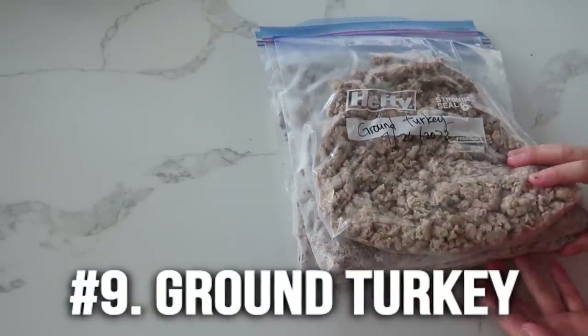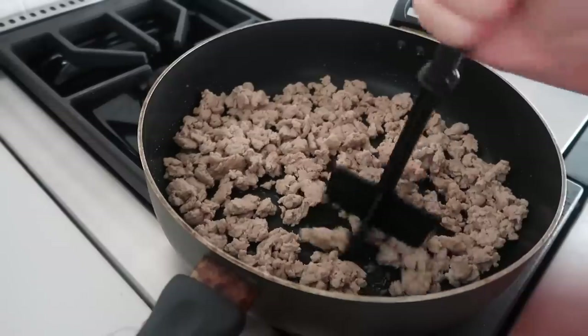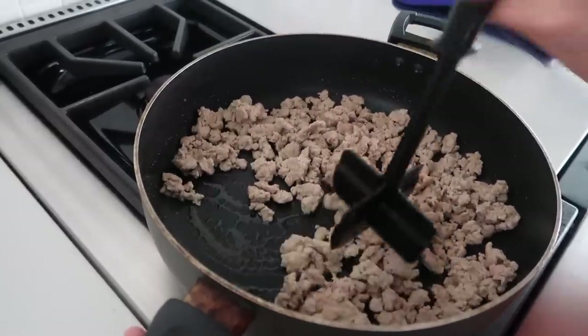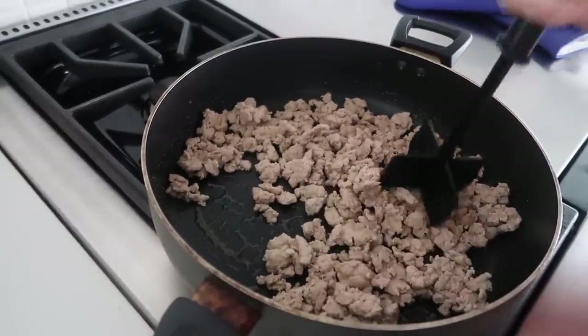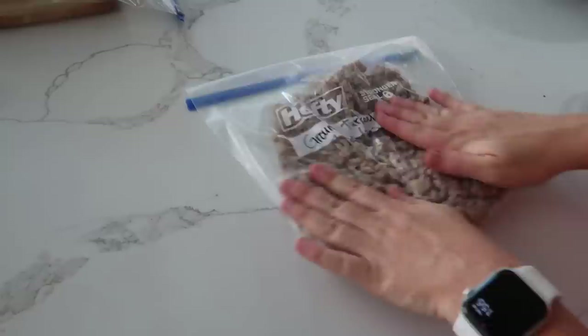Number nine is ground turkey. You can do this with ground beef or ground turkey — I like it just a little bit more than ground beef. You can buy it from the store and stick it in the freezer before it goes bad, or I like to cook mine all up first, stick it in a freezer bag, and into the freezer. It's so nice to have cooked ground turkey on hand.